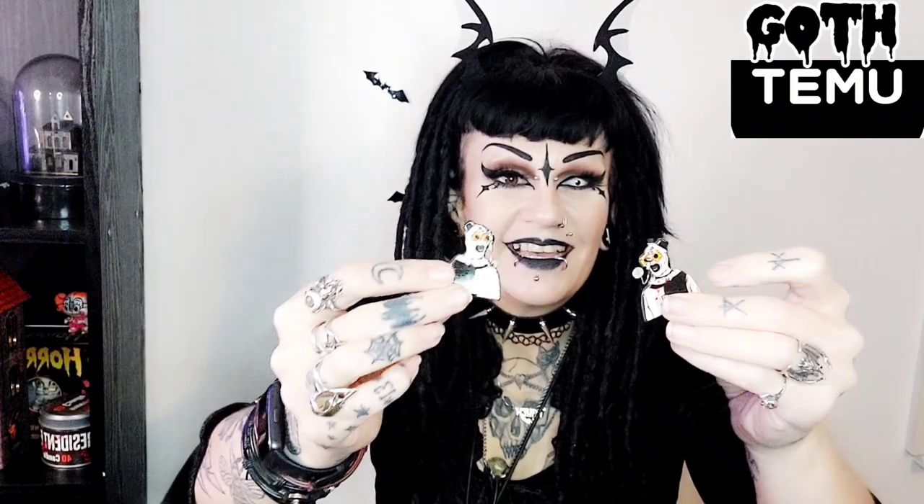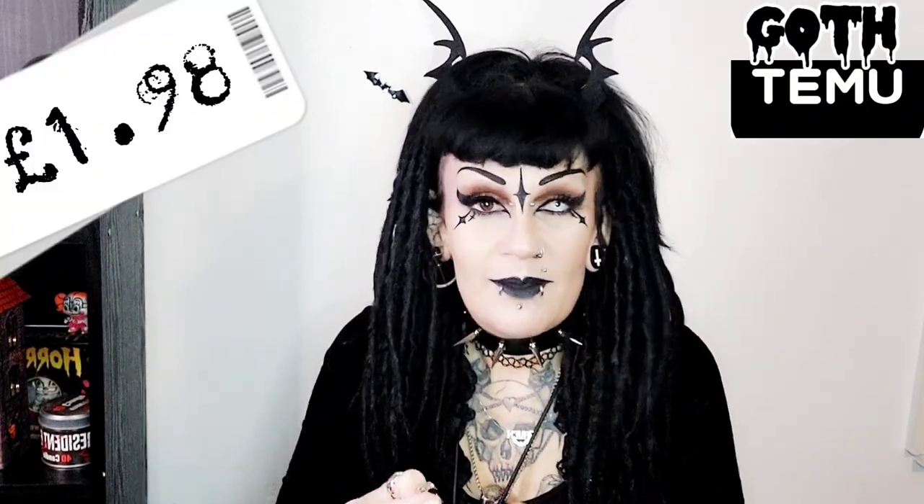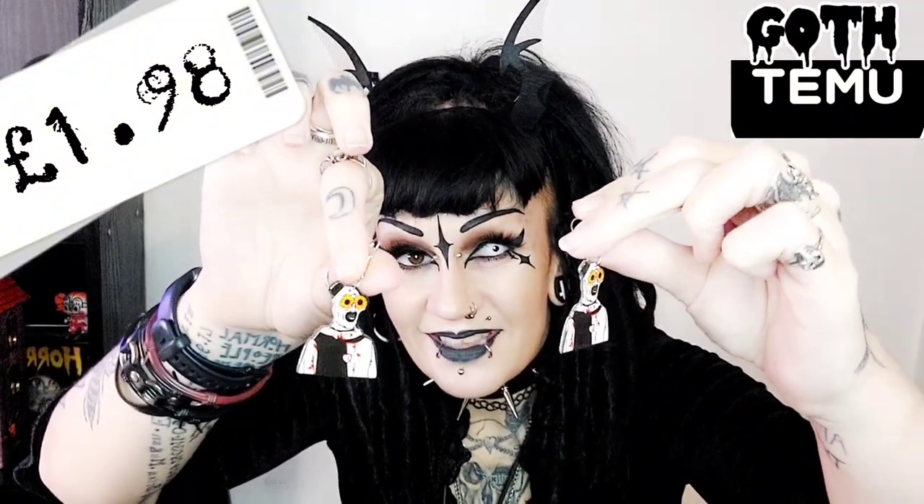These are so much cuter than I thought they were going to be! You know that I love Terrifier — look at these! It's so cute, he's got his little sunflower glasses on. I love these — I'll be wearing these a lot because I absolutely love the Terrifier. Check them out, I'll put the price here so you can see. They are so cute, oh my goodness — I need to get another jewelry box now.